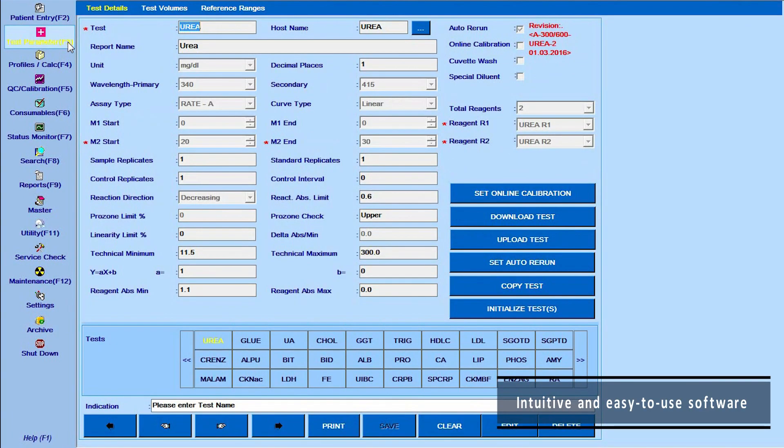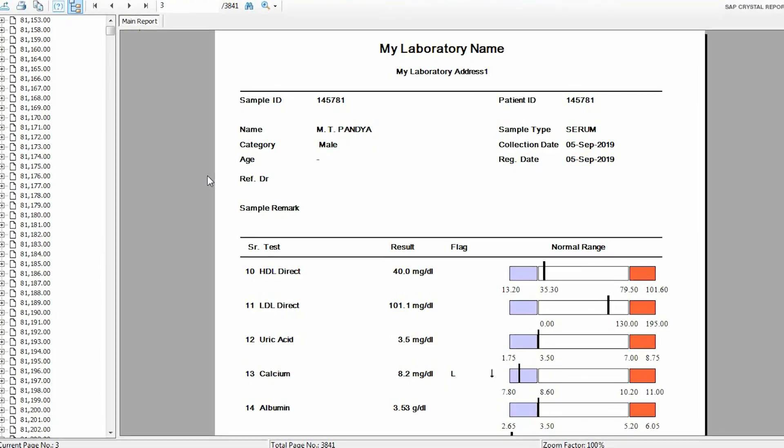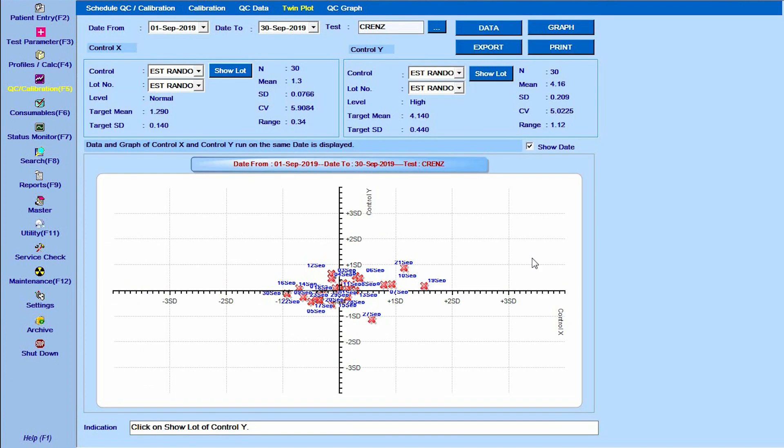The intuitive and easy-to-use software in XL640 ensures seamless operations. It provides options for both Levy-Jennings and Twinplot quality control charts.